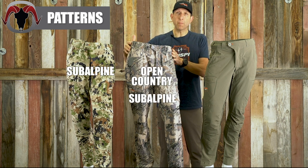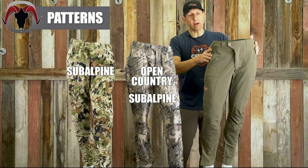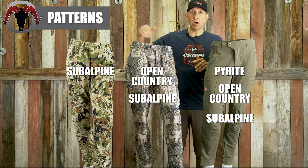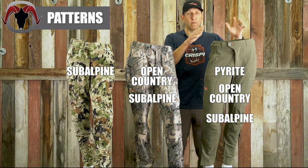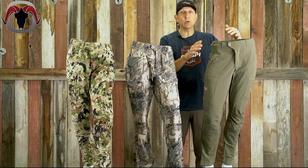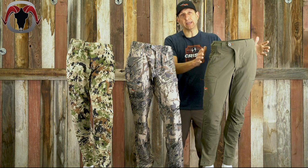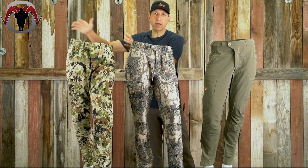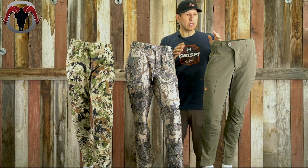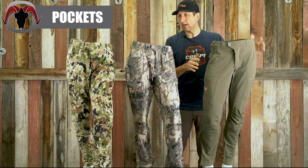As far as the patterns they're offered in: the Apex pant is offered just in subalpine camo; the Traverse is offered in open country and subalpine camo; and the Ascent pant is available in pyrite — which we have here — as well as both OptiHide camo patterns. A little more versatility there. I do use the pyrite pant; I wear it to the office and out and about. I love that it comes in a solid — I wish they would make the other pants in a solid too.